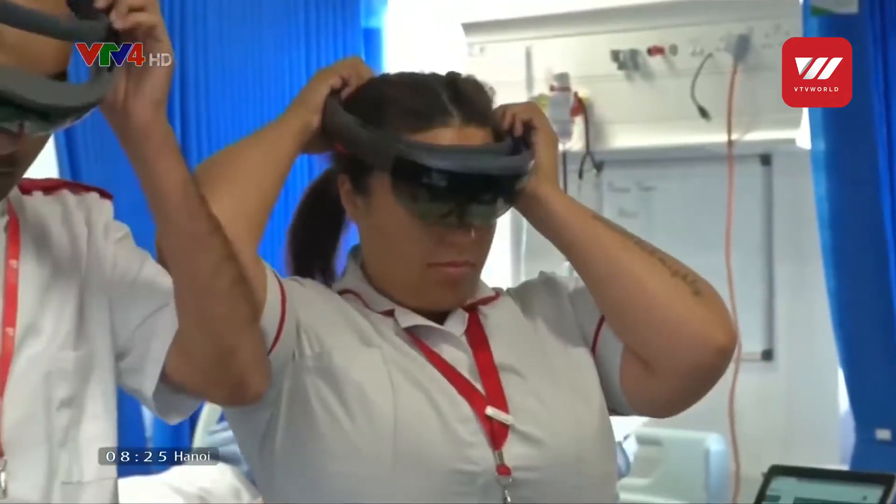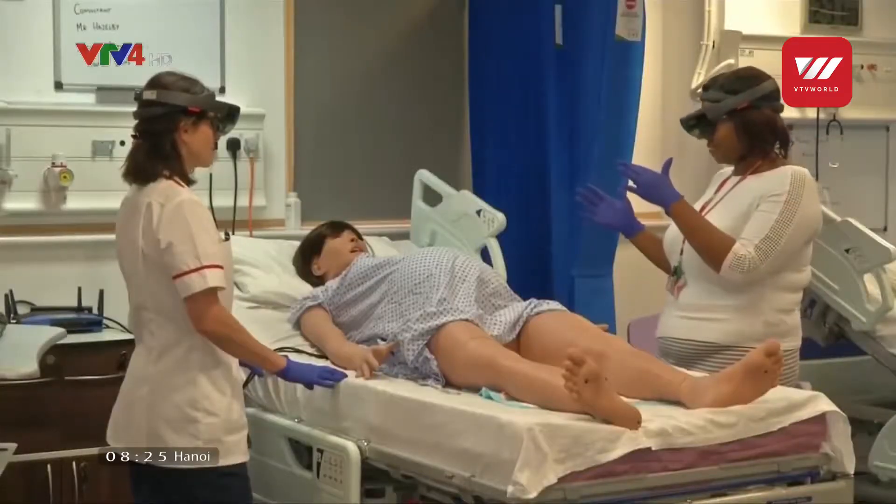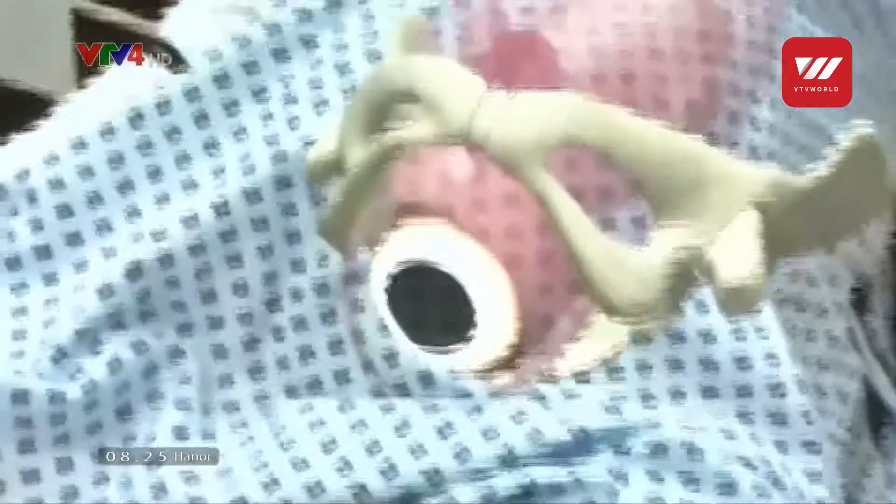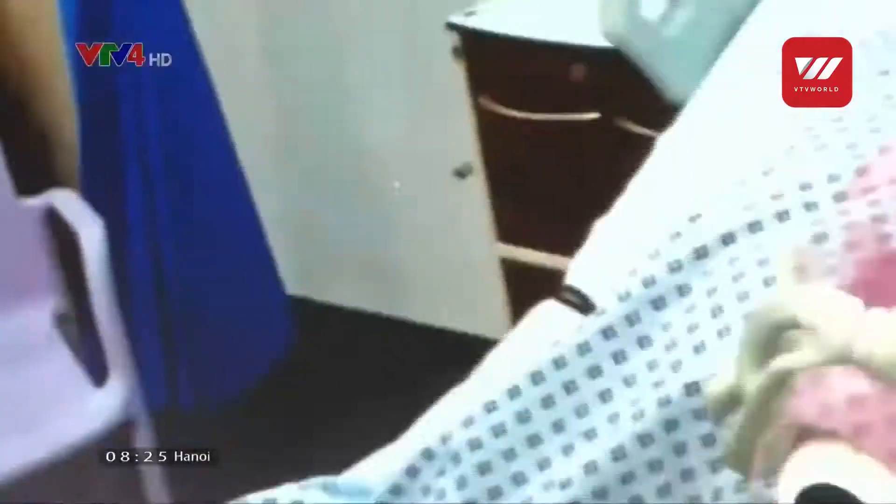Thanks to this technology, teachers at Middlesex University can design more practical lectures, equipping students with essential skills so they can face difficult situations in their future work.